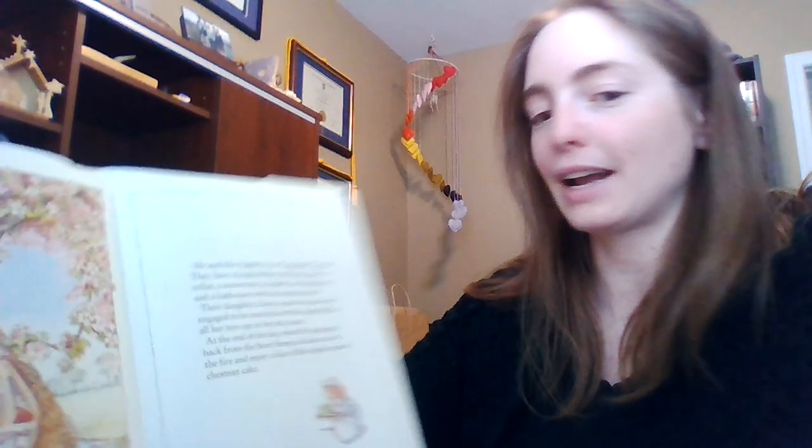Mr. and Mrs. Apple live at Crabapple Cottage. They have a large kitchen and a sitting room, a cellar, a storeroom, a laundry, two bedrooms, and a bathroom with hot running water. Their daughter Daisy is grown up now and is engaged to be married, but Mrs. Apple still has all her toys up in her attic room. At the end of the day, Mr. Apple gets back from the Store Stump. He likes to sit by the fire and enjoy a slice of Mrs. Apple's special chestnut cake.